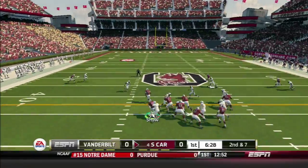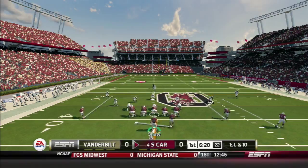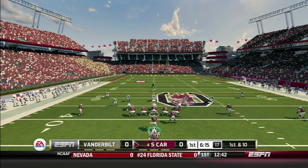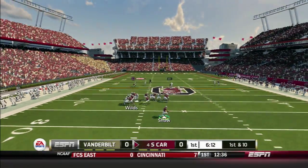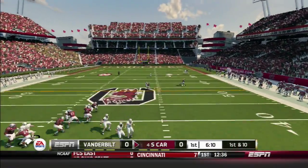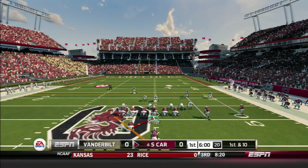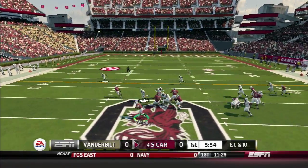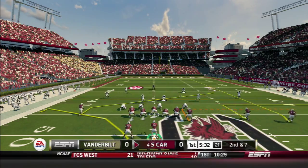South Carolina takes offense first. On the option play, Shaw keeps the ball and runs right past the defender for 12 yards and a first down. In pistol formation, Shaw doesn't like what he sees and calls an audible — play action to Wilds. Shaw rolls to his right and hits Jones coming across for a 10-yard gain, first down. In strong I-formation, Shaw hands off to Wilds, who gets a block, breaks a tackle, and grinds out three yards.